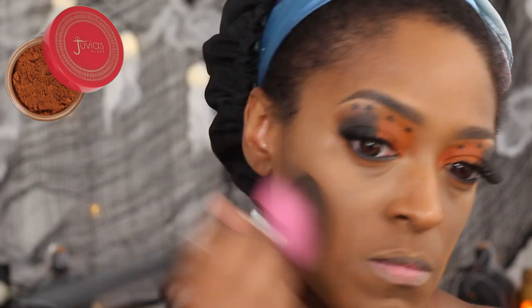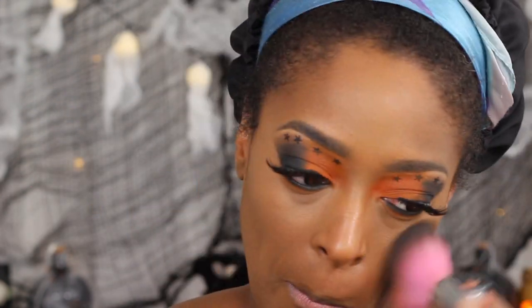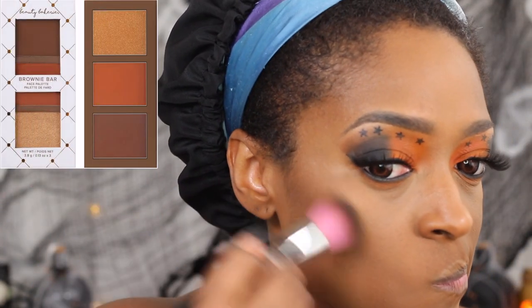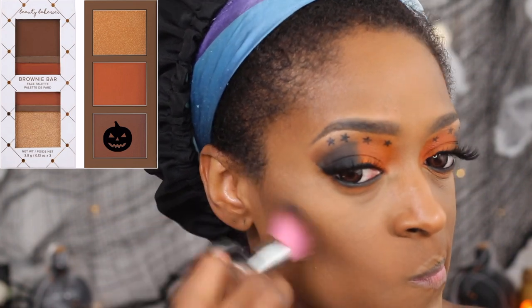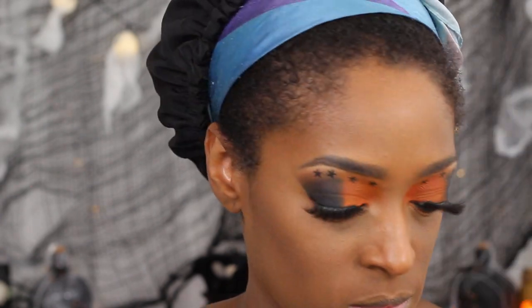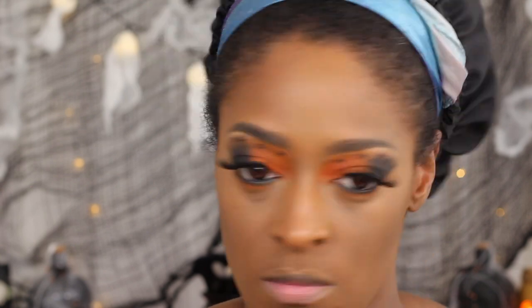Next I'm going to go in with the shade Namib from Juvia's Place and set my face with the setting powder, just to blend everything together — contour, highlight, and set my foundation overall. Then I'm going to go in with the Eatery Bakery contour, I think it's called the Brownie Bar, and use that to contour my cheeks and forehead and to set the contour I laid down earlier.